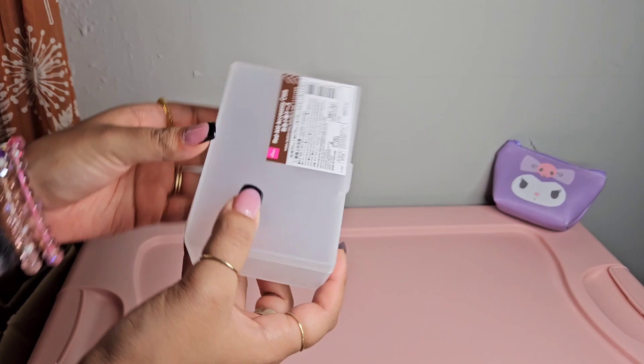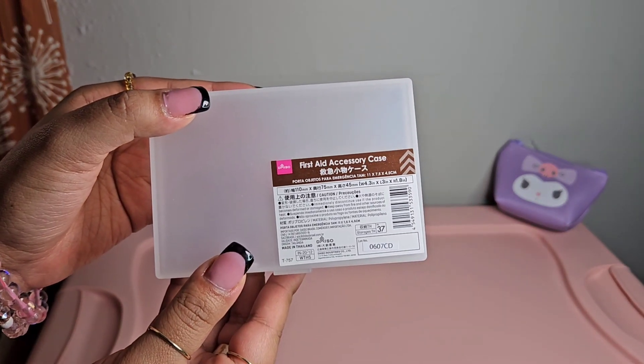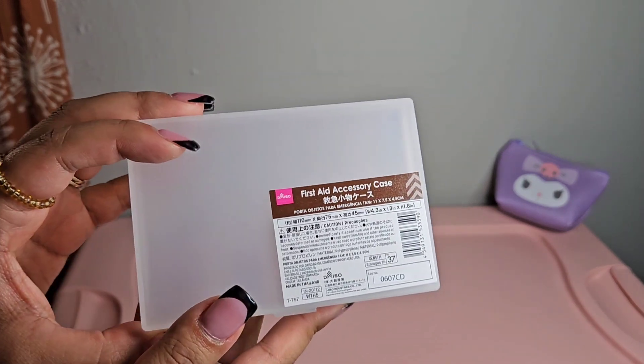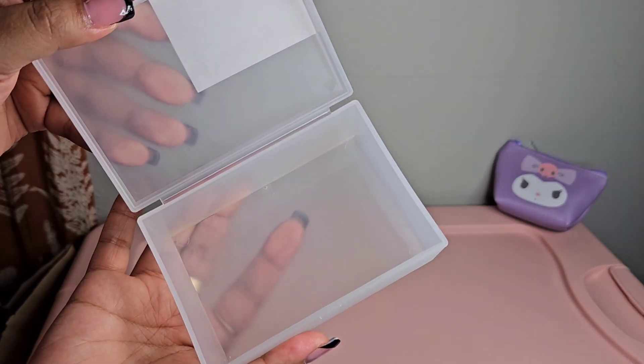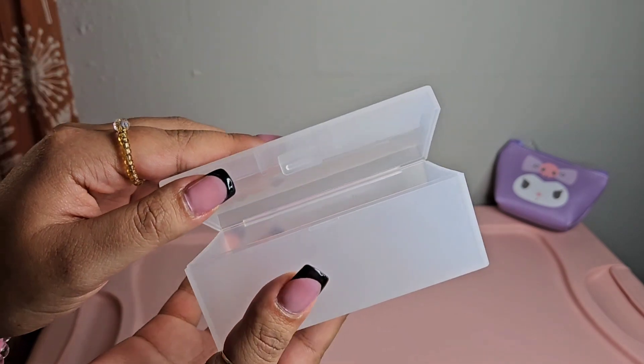The next thing I have from Daiso is this first aid accessory case. Everything from Daiso is very affordable - it is a Japanese-based store. This is what the inside looks like; you could use this for a first aid kit or honestly whatever you'd like.